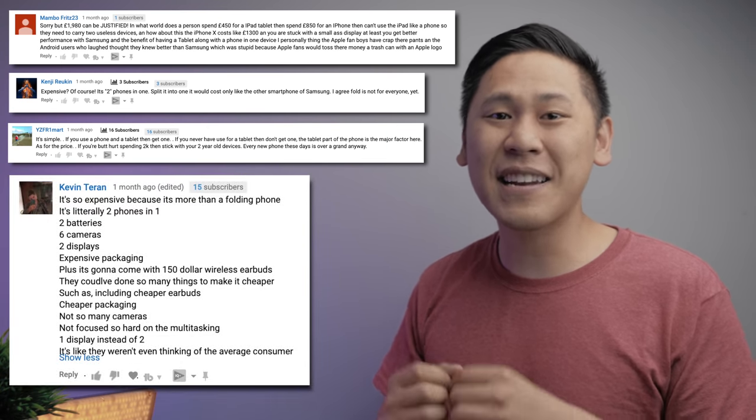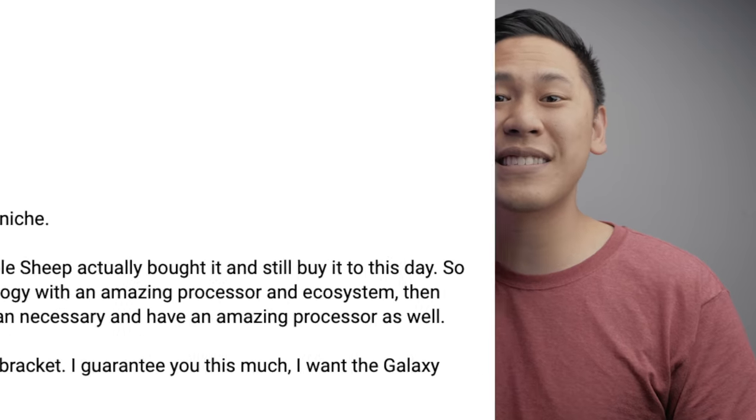Some people would say you have a tablet in a more portable size and it's your phone — it's actually a steal. No, wrong. There's a fatal flaw in this logic. The Galaxy Fold is not a real tablet replacement.